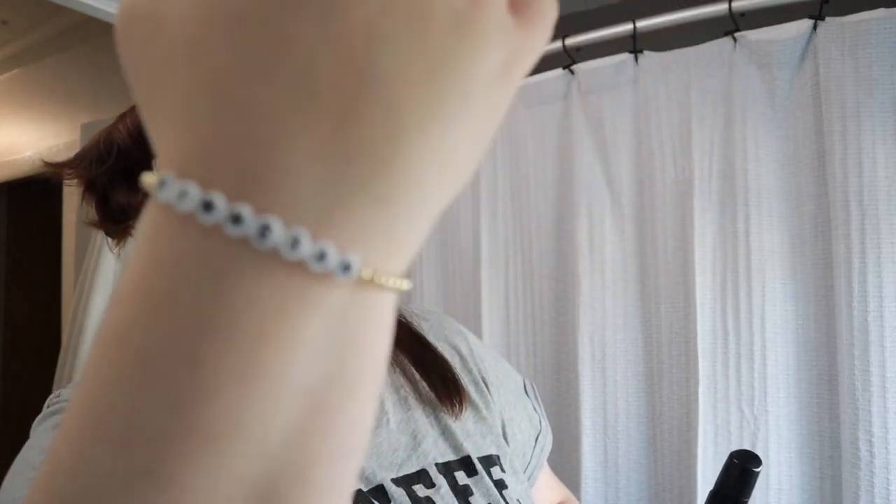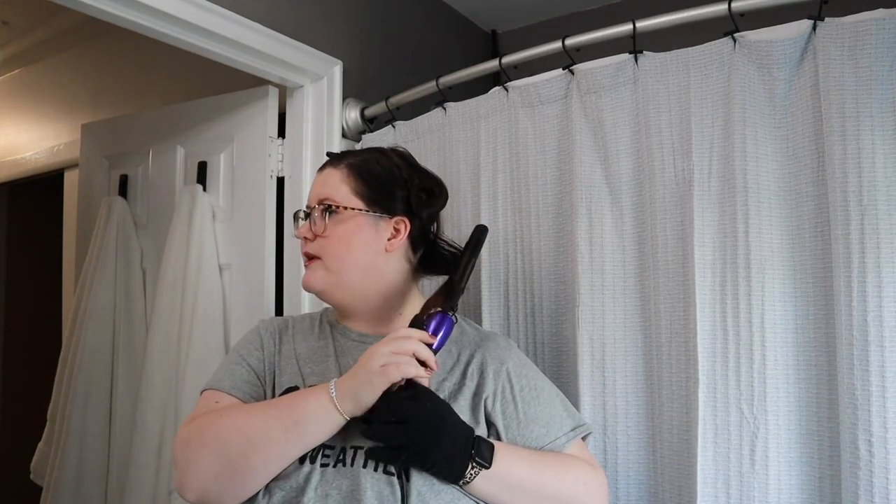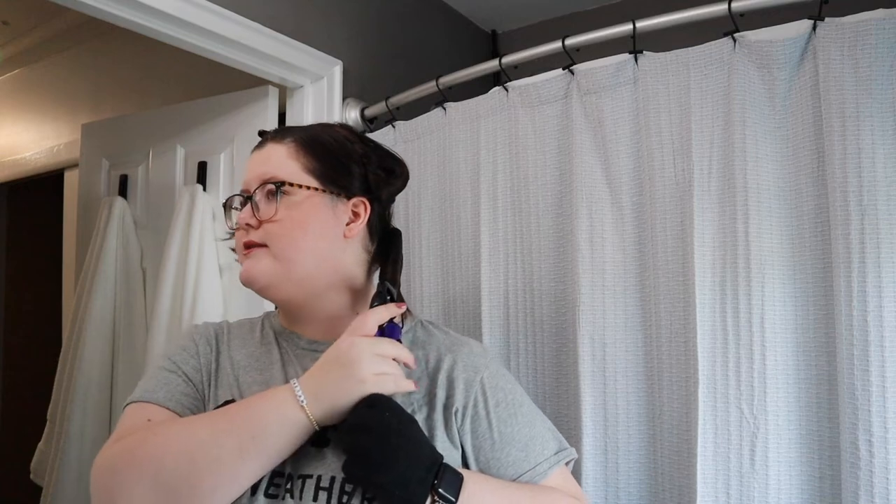Now curling my hair. Also, Brendan got me a new bracelet for our photo shoot — well, for Christmas, but he wanted to give it to me early for the shoot since he knew I wasn't going to take off my other bracelet unless I had something to replace it with. It's a blue stretchy bracelet from Betsy Johnson that says 'Fitting In.'